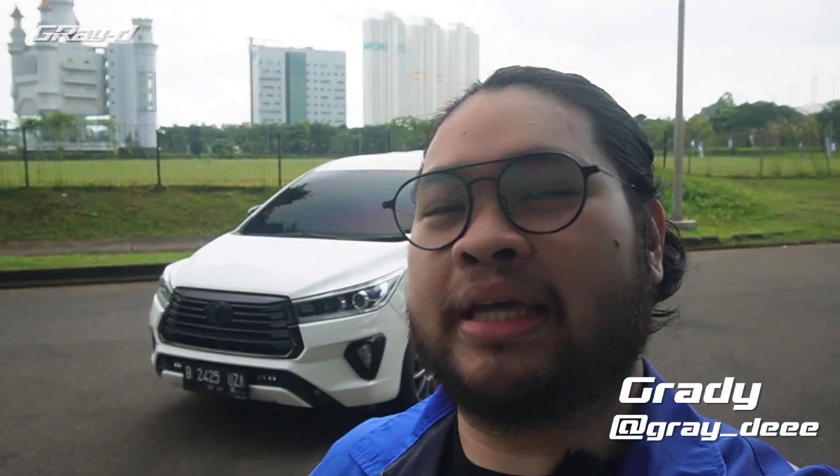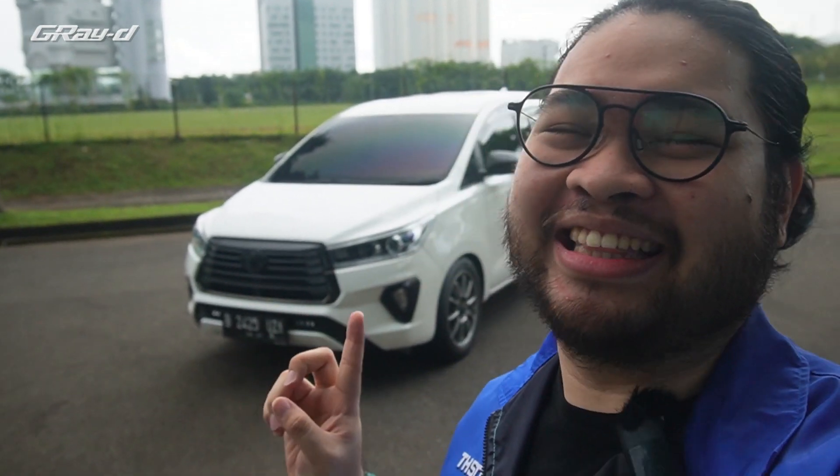Halo teman-teman, ketemu lagi di channel gue, sama gue Grady. Dan selamat datang di sesi Soul Ride, di mana kita akan membahas relasi antara owner dan mobilnya. Dan mobil kali ini yang akan kita bahas adalah Innova Diesel — mobil idola semua rakyat Indonesia.